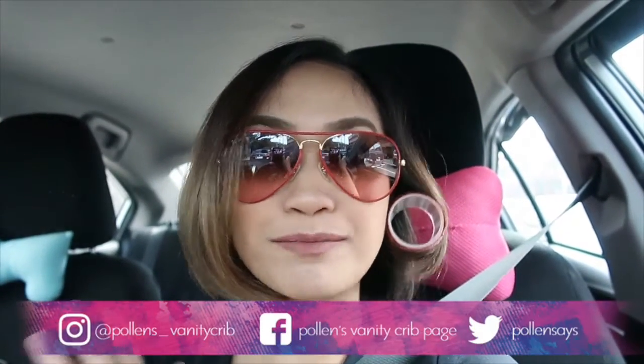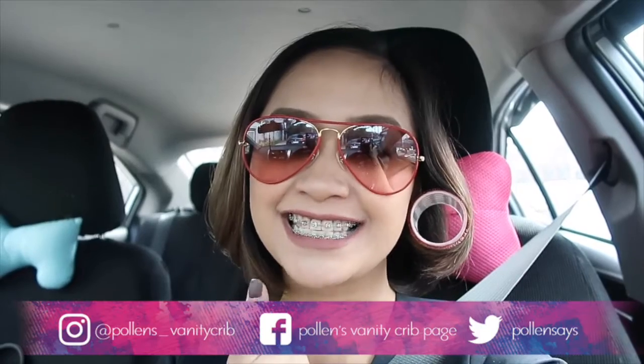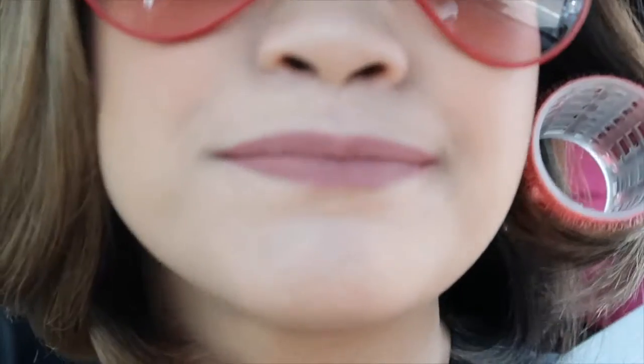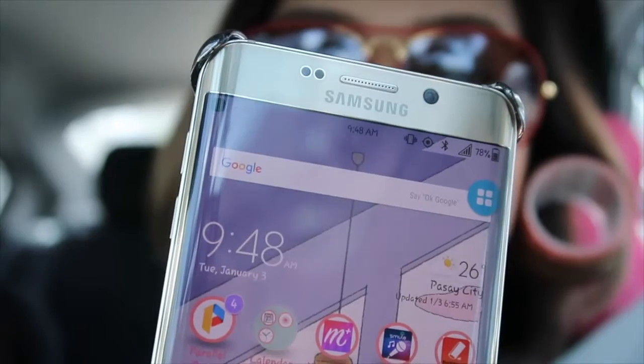Hi everyone, we're back. I'm going to wear test the Ofra lipstick. The shade I'm wearing right now is Pasadena — it's a mauve, a light brown with a reddish undertone, so it's reddish brown but more on the natural side. It's best for natural-looking lips and everyday wear. Our time now is 9:48 a.m.